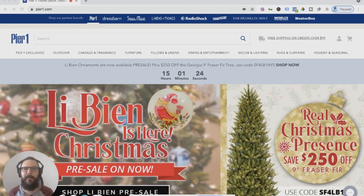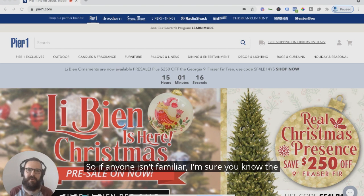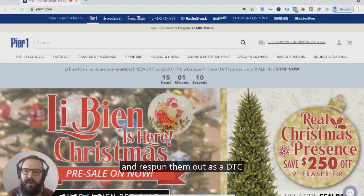What is cooking, all my e-com giants. We are back for another Shopify review, and today we're going to talk about Shopify's 10th largest store, Pier 1. If anyone isn't familiar, I'm sure you know the classic brand Pier 1. They went into bankruptcy a couple years ago, and a private equity company bought them and respawned them out as a DTC brand on Shopify.